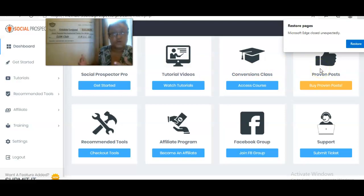There are two upsells — a Conversions Class and Proven Post. You do not need these, but if you want them, they're available as training courses showing you how to use the tool for any niche and grow your business on Facebook. There's also a very active Facebook group where the owner posts tips and tricks, accepts feedback on additional features they want added, and you can submit a support ticket right in the back office.